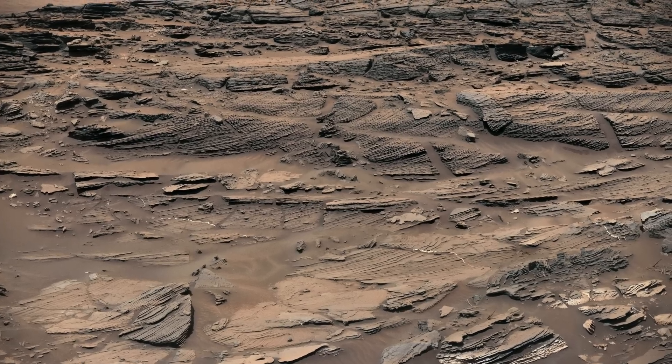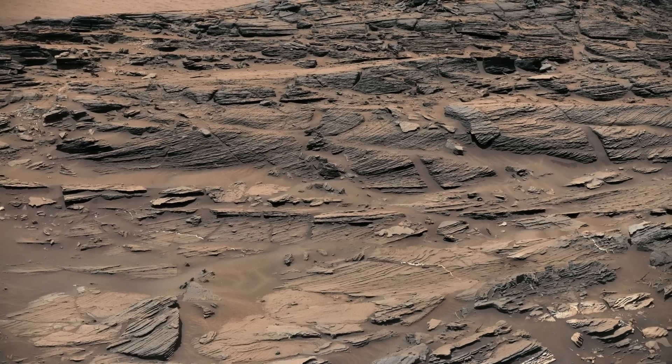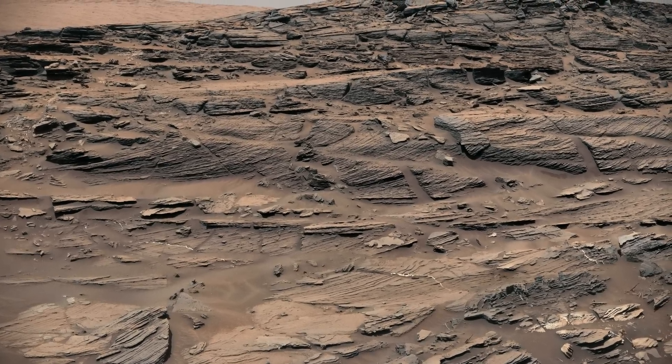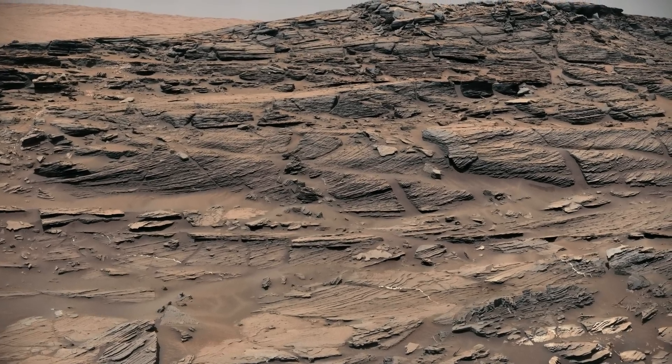The scene combines multiple images taken with both cameras of the mast camera on Curiosity during its 1087th Martian day. Taken at the lower slope of Mount Sharp and spanning from east to southwest, it shows large-scale crossbedding in the sandstone. This is a feature common in petrified sand dunes even on Earth.